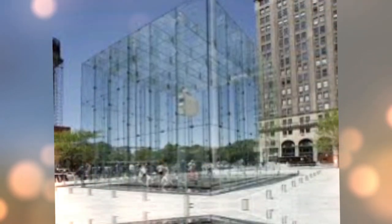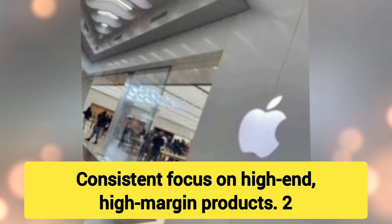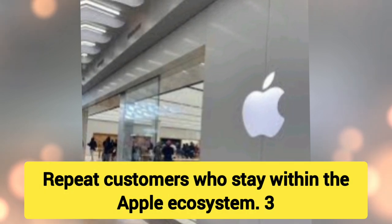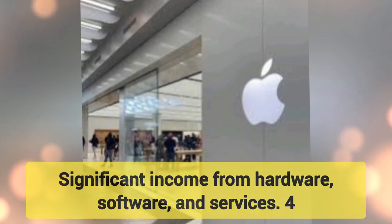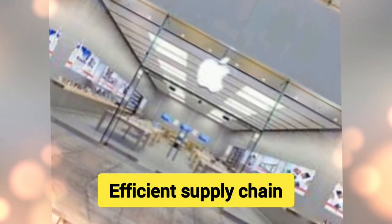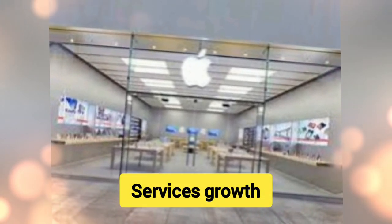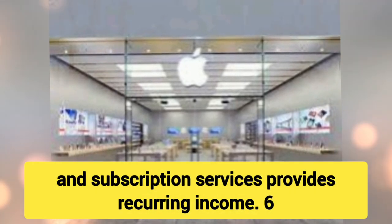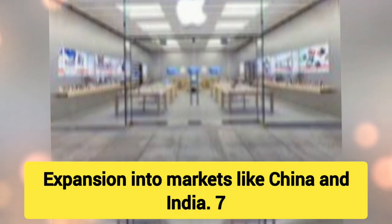How Apple Became the World's Most Cash-Rich Company — Top 20 Reasons: 1. High Margins on Premium Products — Consistent focus on high-end, high-margin products. 2. Strong Brand Loyalty — Repeat customers who stay within the Apple ecosystem. 3. Diverse Revenue Streams — Significant income from hardware, software, and services. 4. Efficient Supply Chain — Apple's tight control over its supply chain reduces costs. 5. Services Growth — Revenue from iCloud, App Store, and subscription services provides recurring income. 6. Global Market Penetration — Expansion into markets like China and India.